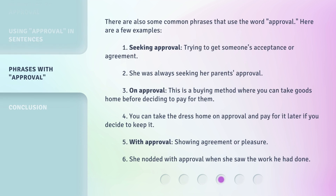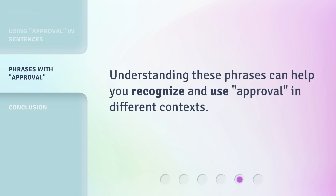There are also some common phrases that use the word 'approval.' Here are a few examples. 1. Seeking approval: trying to get someone's acceptance or agreement. For example, she was always seeking her parents' approval. 2. On approval: this is a buying method where you can take goods home before deciding to pay for them. For example, you can take the dress home on approval and pay for it later if you decide to keep it. 3. With approval: showing agreement or pleasure. For example, she nodded with approval when she saw the work he had done. Understanding these phrases can help you recognize and use 'approval' in different contexts.